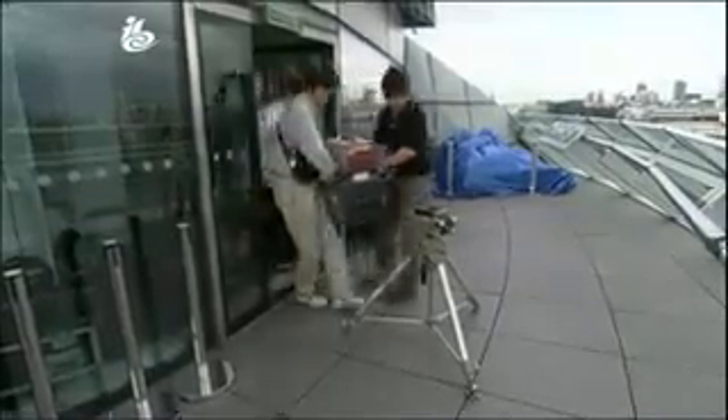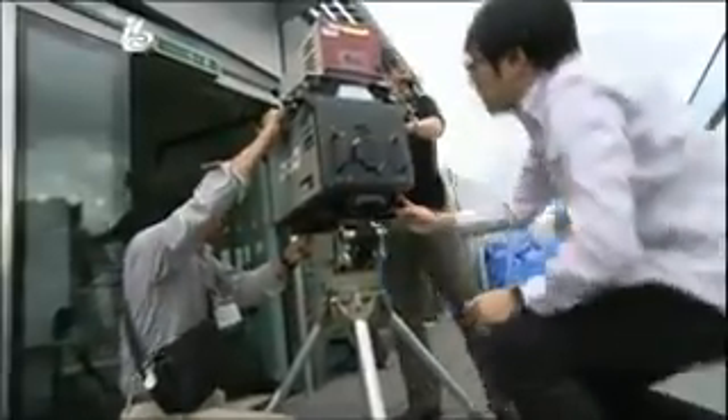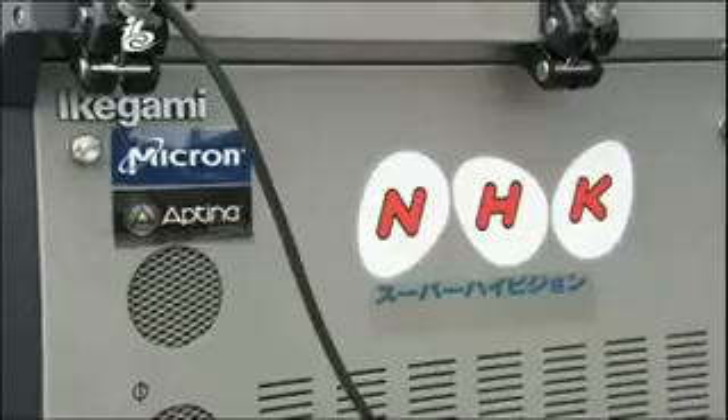And this is one of only two Super High Vision cameras in the world. Setting it up is definitely a three-man job. It weighs 45 kilos, even without the 5-to-1 zoom lens.